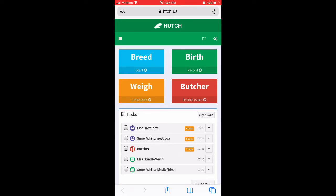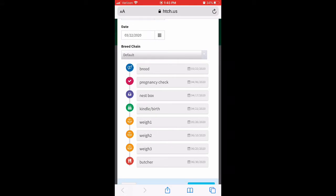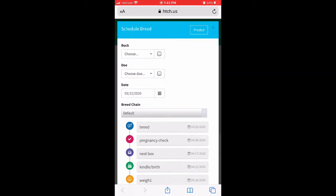If you want to breed your rabbits, you go into Breed, choose your buck, your doe, and the date you bred them, and it's going to put all of these into your tasks. You'll have the date they were bred, the option to do a pregnancy check, the ability to weigh each kit after they're born, and then a butcher date. The birthday and butcher date are about two months apart, which is typically when you'll go ahead and butcher your kits.